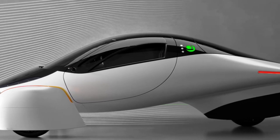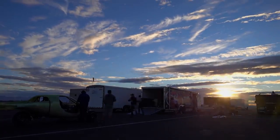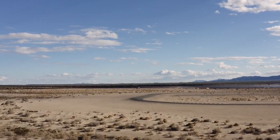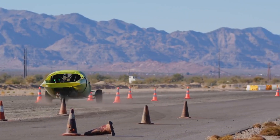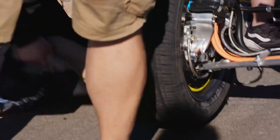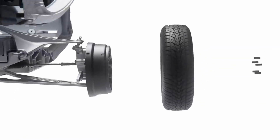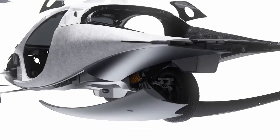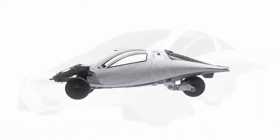The successful low-speed test of PI2 is only the beginning. Aptera's next step will be high-speed testing, where the vehicle will be evaluated on a test track to confirm its energy efficiency, handling, and range — including its potential range of up to 1,000 miles on a single charge. High-speed testing will also allow Aptera to refine elements of the PI2's design, ensuring it meets both performance standards and consumer expectations. With the PI2 marking the first production-ready model, Aptera is poised to transition into mass production, making its unique brand of sustainable solar-powered transportation available to the public.